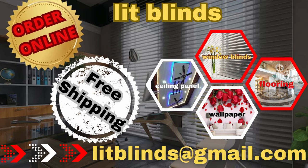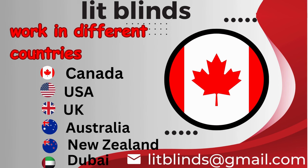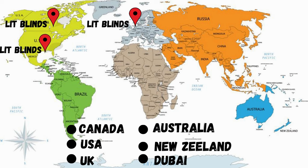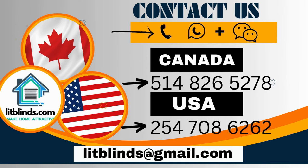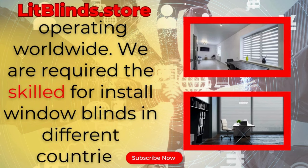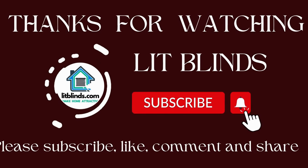Order online or free shipping. Lit Blinds works in different countries: Canada, USA, UK, Australia, New Zealand, and Dubai. Lit Blinds provides free shipping and 50% off in each country. Order quickly to save your amount. Contact us — Canada: 514-826-5278, USA: 254-708-6262, or email islipblinds@gmail.com. Litblinds.store is operating worldwide. We are available for skilled installation of window blinds everywhere. Thanks for watching — don't forget to subscribe, like, comment, and share.